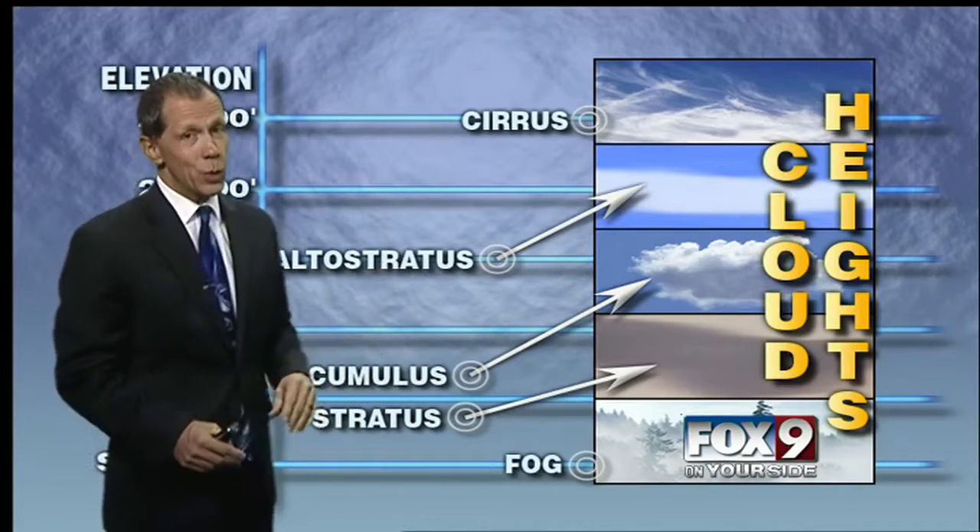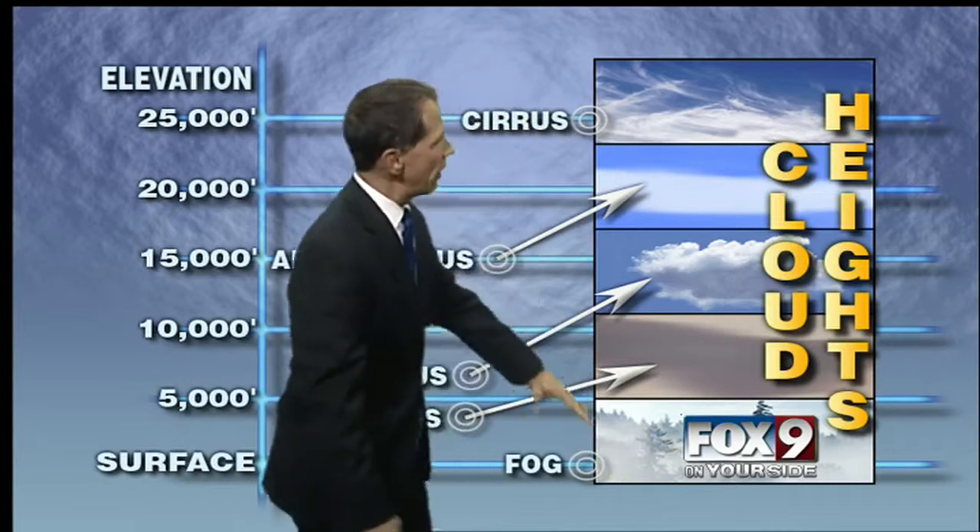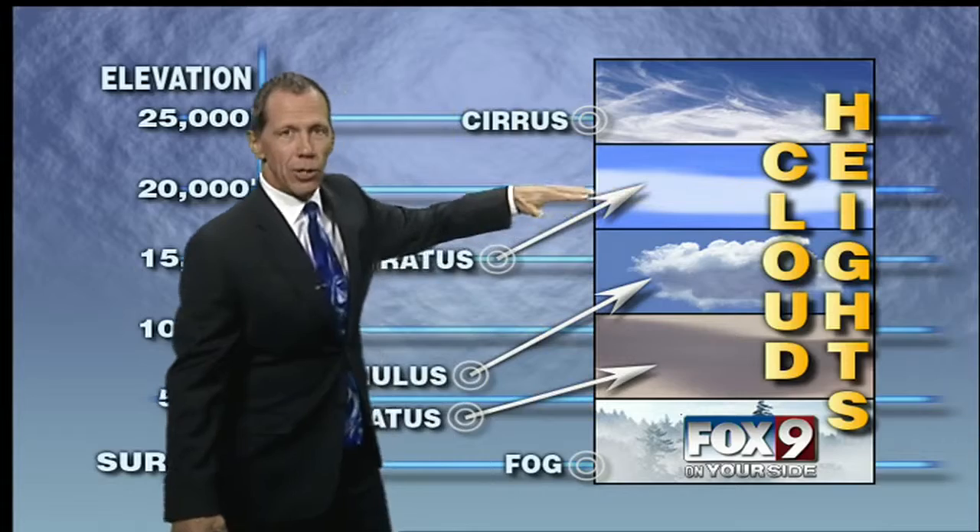Even lower than that are the clouds we had — the stratus and the nimbus that we had during Saturday with the big storm coming in. Of course, the stratus cloud on the ground is fog. And then the higher clouds are the alto cirrus clouds here, and the highest cloud of all is the cirrus cloud.